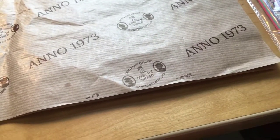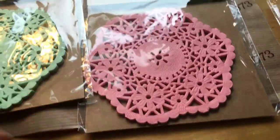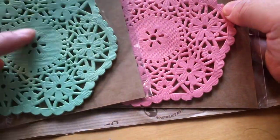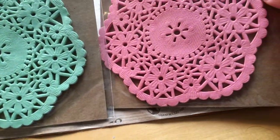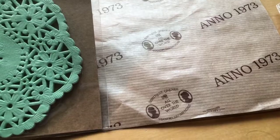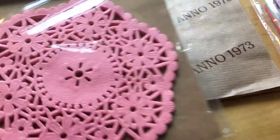I found paper doilies in a pastel green color — I don't remember if there was a blue one. You get 40 paper doilies and the price was one euro and 58 cents.